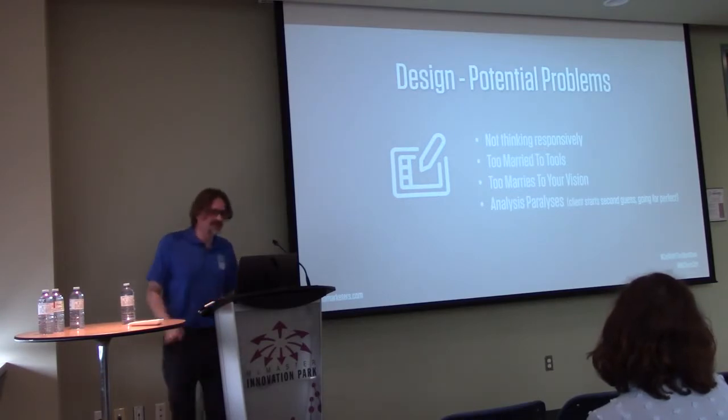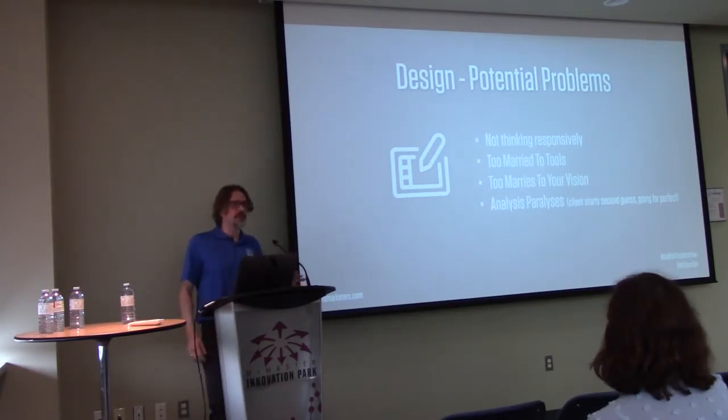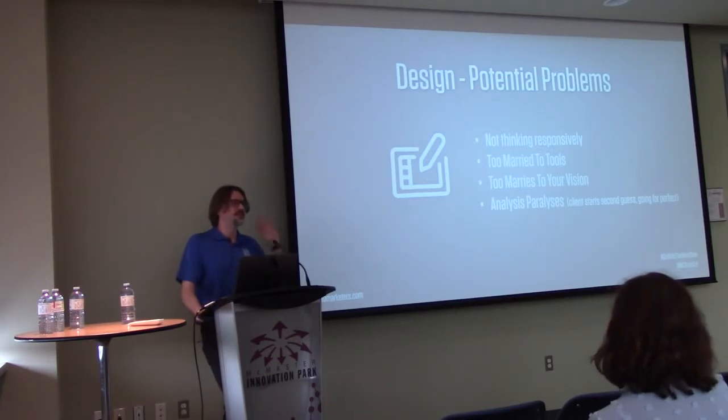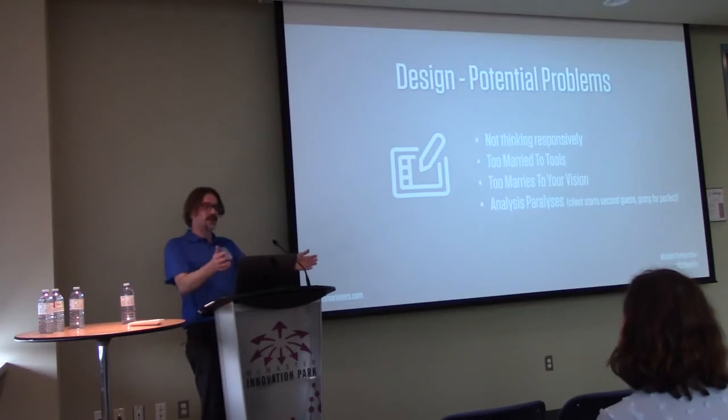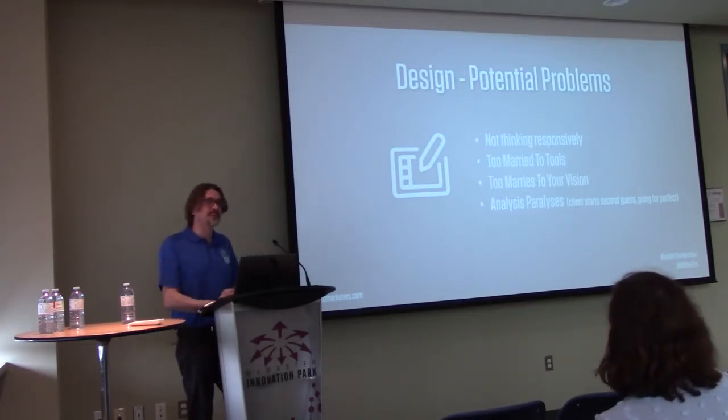Analysis paralysis is another big problem — clients try to get everything perfect at the design stage. I tend to say a WordPress site is a living document; it's meant to evolve. You don't have to get it perfect — you can keep changing it, even two seconds after it launches. The nice thing about WordPress is you can just log in and do it yourself without needing a developer.